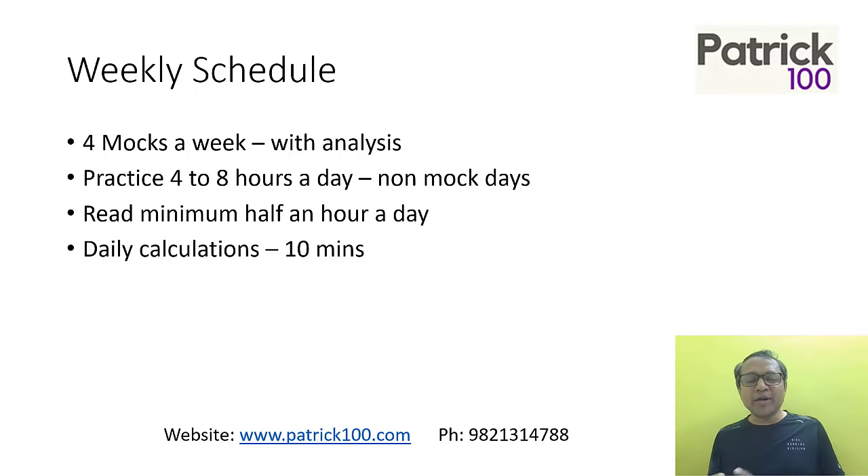Apart from that, on non-mock days when you're practicing, practice four to eight hours a day. You need to practice more so that you are comfortable with the paper pattern. Also, read a minimum of half an hour a day — reading is important because it helps you build speed. In the examination, whether you read a mathematics question or an English question, having a good reading ability helps build speed.